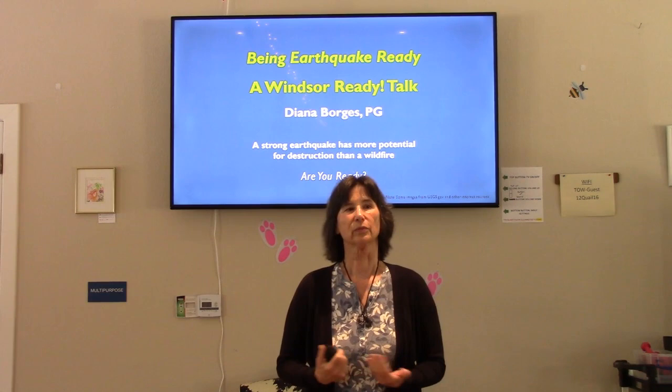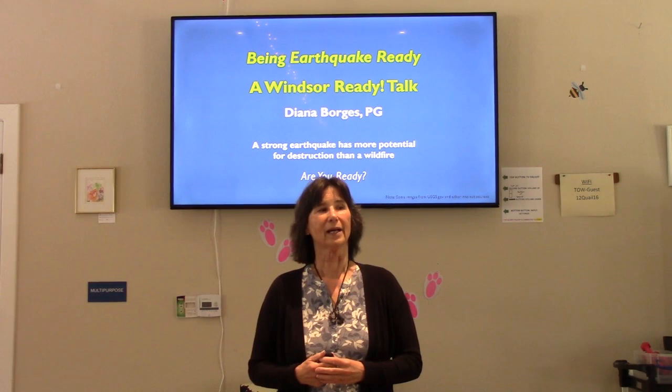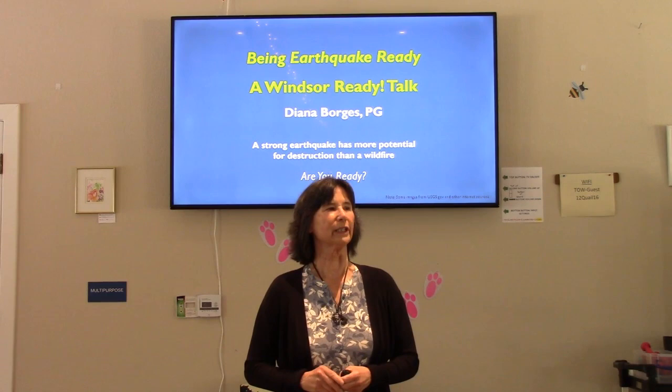Hello everyone and welcome to Being Earthquake Ready. This is a Windsor talk, one of our monthly talks. It's nice to see some of you coming back. I am Diana Borges. I am a professional geologist, to give you a little background.